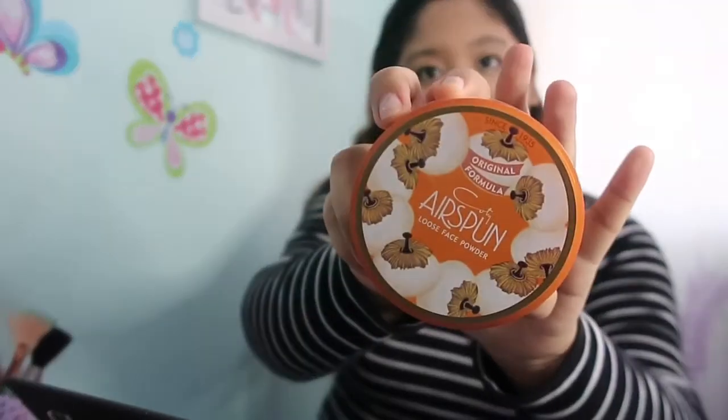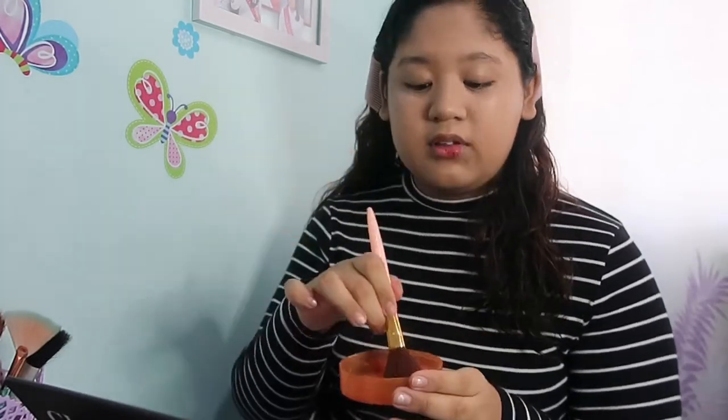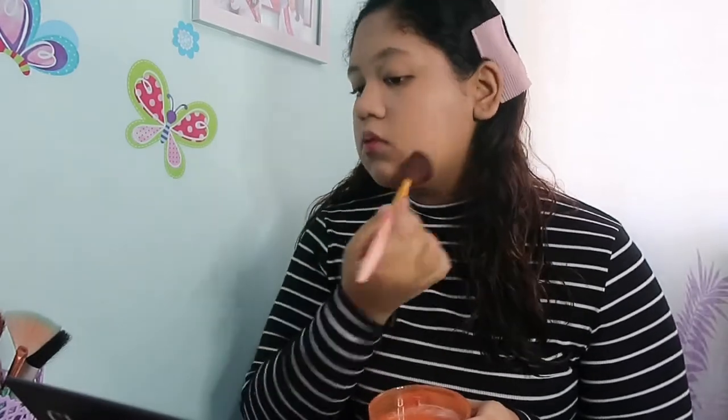After the concealer, next is nalagyan ko na ng powder yung face ko. Ito yung poll — it's 50-50. Naisip ko, gagawin ko sa una pag-powder ko, para mas tumagal yung aking concealer, is itong Air Spawn Loose Face Powder ang gagamitin ko. Then mamaya, pagkatapos ko ng whole look ko, para mas ma-set or ma-hold yung makeup ko, itong Fit Me ang gagamitin ko. Tapos na akong maglagay ng powder sa aking face.